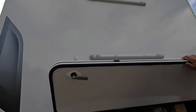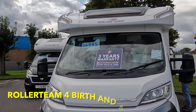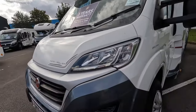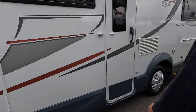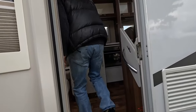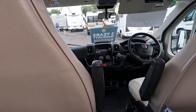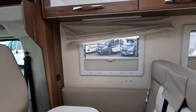This one is a Roller Team, a 19-plate, four berths and four belts, on for £54,995 — probably about seven meters long. It's a diesel on a Fiat base. It's very white inside. Two steps up, which is handy. It's warm in here. There's a big table and two travel seats, and a lot of cupboards.